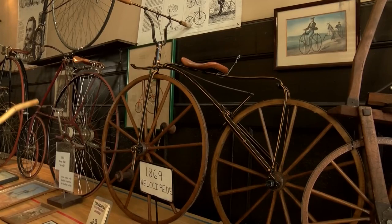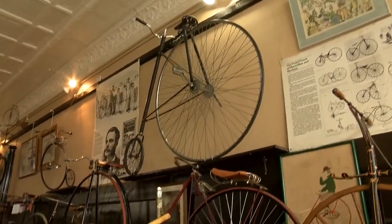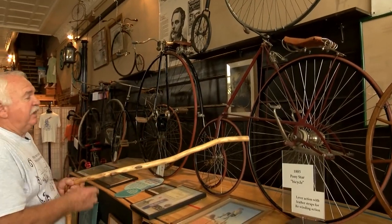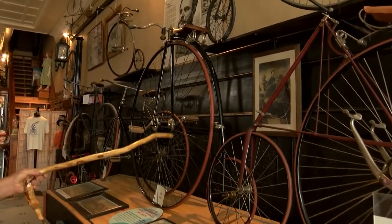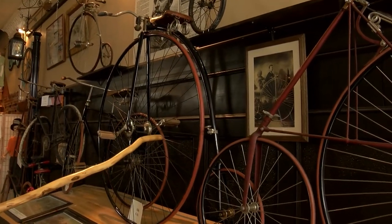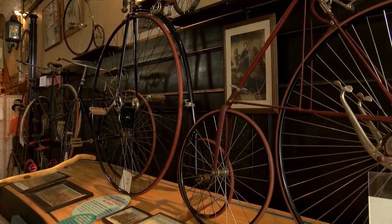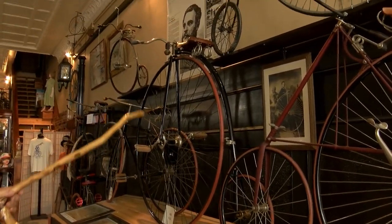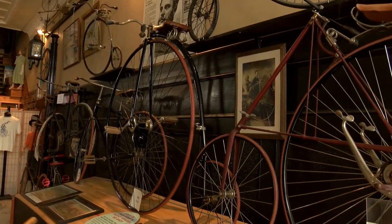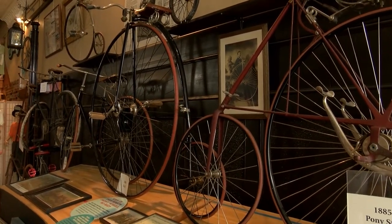From the Velocipedes we go to the High Wheel Bicycle. The High Wheel Bicycle was basically invented in Europe around 1870, and in 1876 the Columbia Bicycle Company brought them to the United States. So 1876 to 1892 was the history of the High Wheel bicycle in the United States.